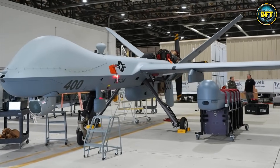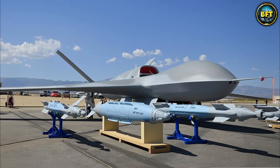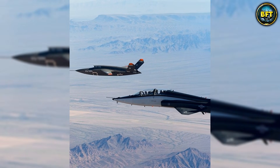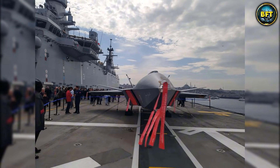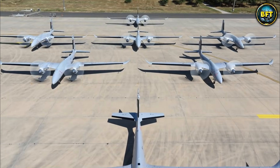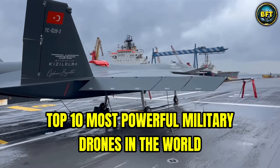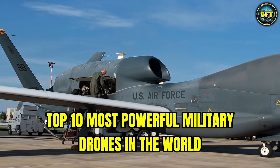Drones are the new front line of modern military engineering. They've become some of the deadliest weapons ever built, capable of projecting power anywhere, at any time. But which of these incredible machines truly dominate 21st century warfare? In this video, we'll find out as we count down the top 10 most powerful military drones in the world.